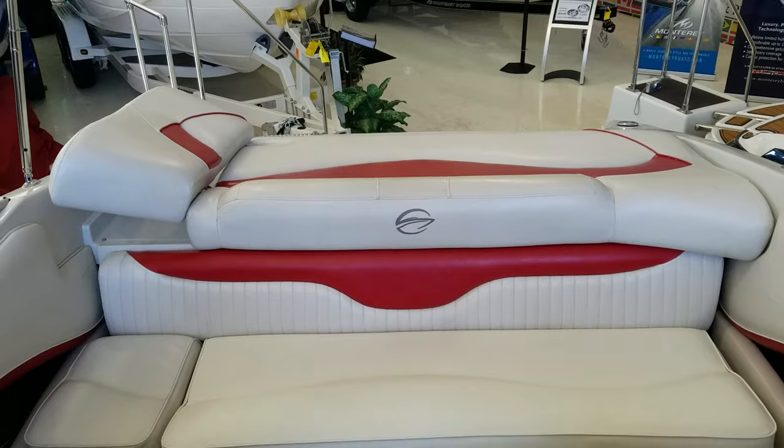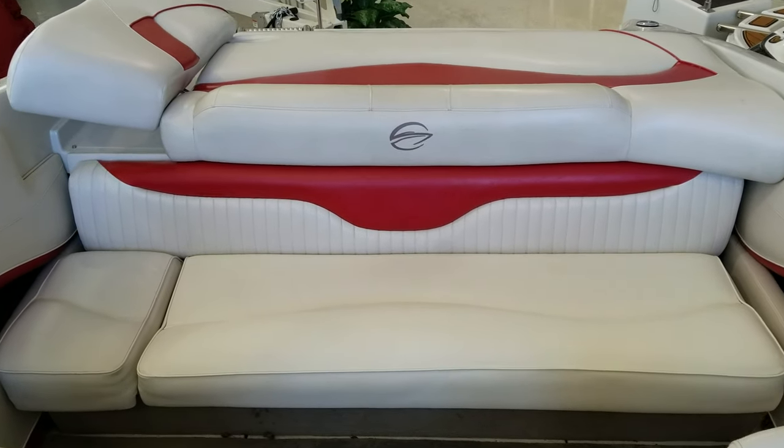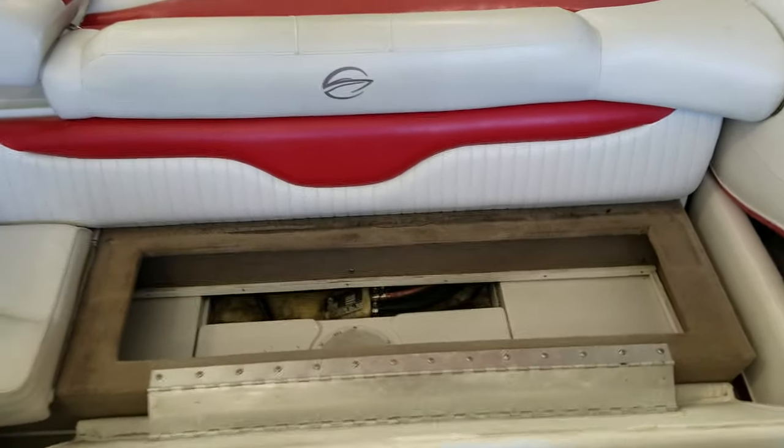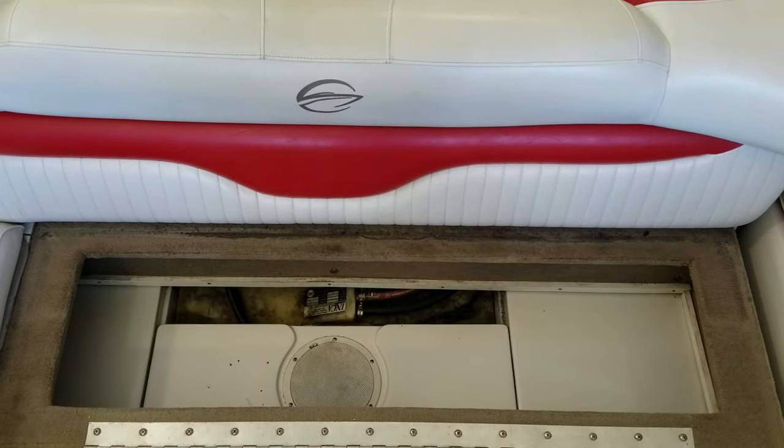While we're inside the boat, the upholstery is all in nice shape. Nice big back bench, and there's a fair amount of storage under there as well. It's on a double hinge system so you can easily flip it up — nice storage under there, quick and easy to access.